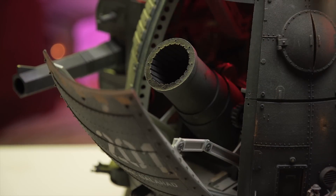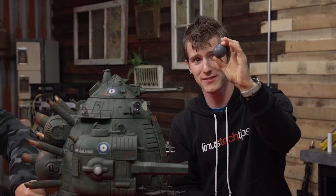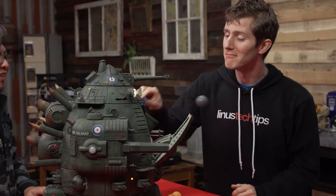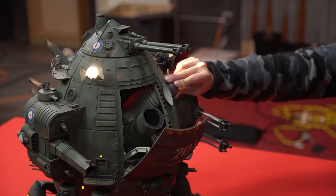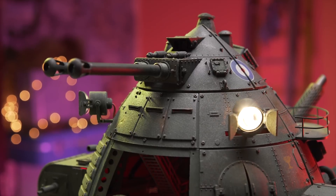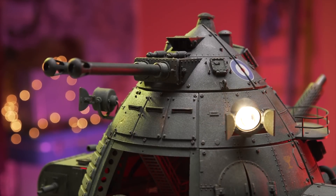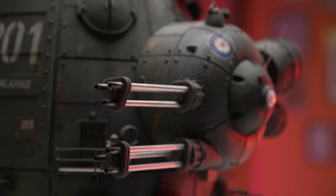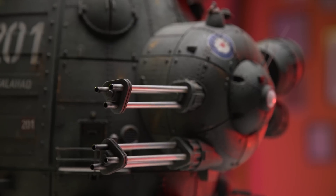The big finish involves the biggest gun. It fires a ping-pong ball that looks like a cannonball — fire! There it goes. The angles need to be tweaked a little, but there you have it folks: the HMS Galahad, by far the coolest and most expensive robot toy kinetic sculpture I have ever seen.